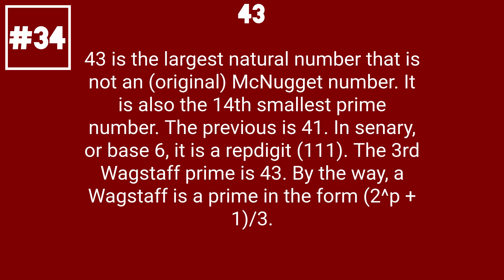43 is the largest natural number that is not an original nugget number. It is also the 14th smallest prime number. The previous is 41. In base 6, it is a rep digit of 111. The third Wagstaff prime is 43. By the way, a Wagstaff prime is a prime in the form 2 to the p plus 1, divided by 3.